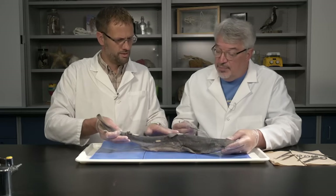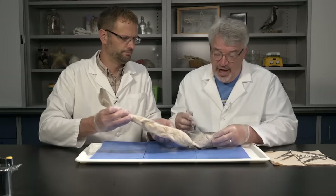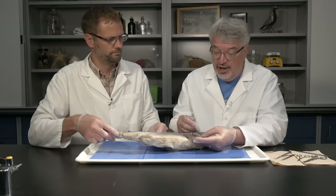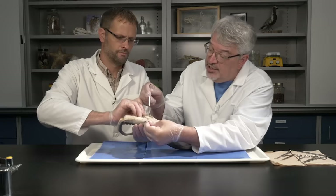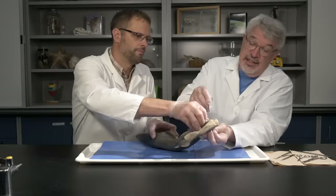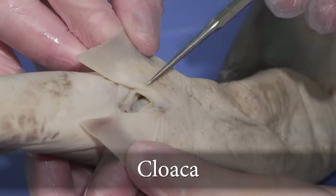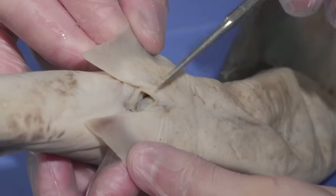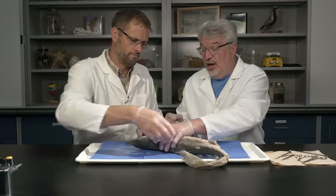To name the external fins: toward the front are the pectoral fins near the shoulder area, and toward the back are the pelvic fins. Right at the base of the pelvic fins is the cloaca — a common opening of both the urogenital and digestive systems, so undigested food exits here, and this is also where young are born.